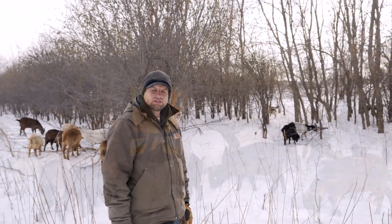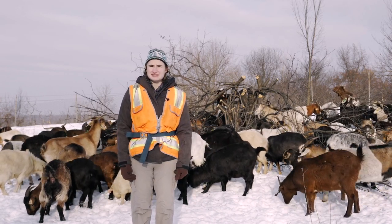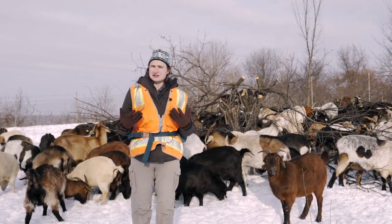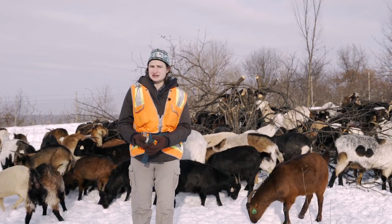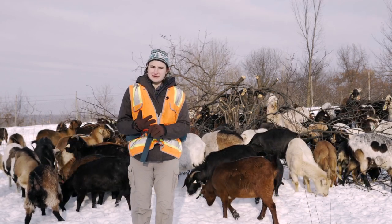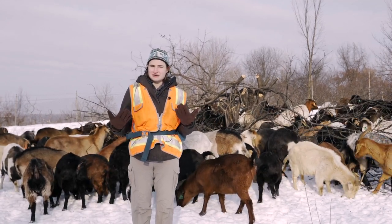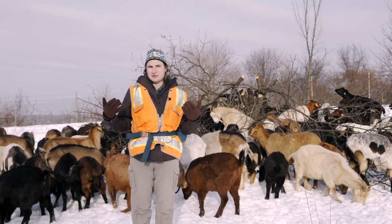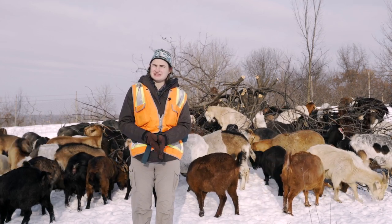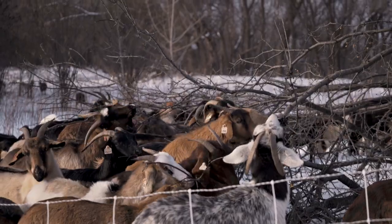I'm Katie Marchetto, a researcher at the University of Minnesota. We're out here studying the effects that goats have on buckthorn. Buckthorn is considered by the state of Minnesota to be a noxious weed, meaning it has detrimental effects on the environment and is hard to control using traditional methods. We really want to understand how alternative methods like using goats could be part of the toolkit for dealing with buckthorn and other invasive plants.